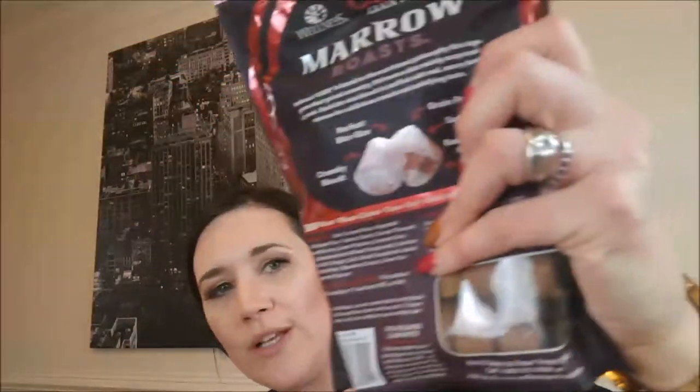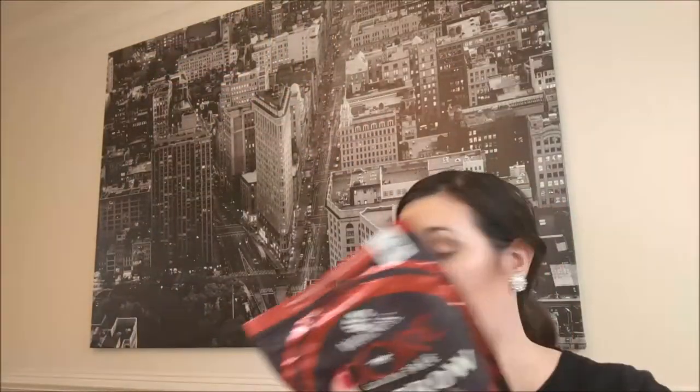In the middle it's like squishy marrow. These things look so cool. I cannot wait to try these with my own dog. I think they're gonna love them. I'm going to show you a video at the end of me giving these to my dogs.